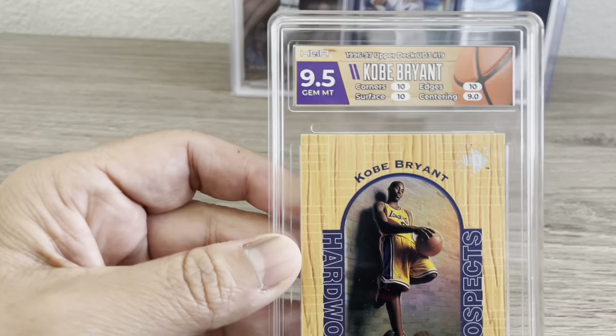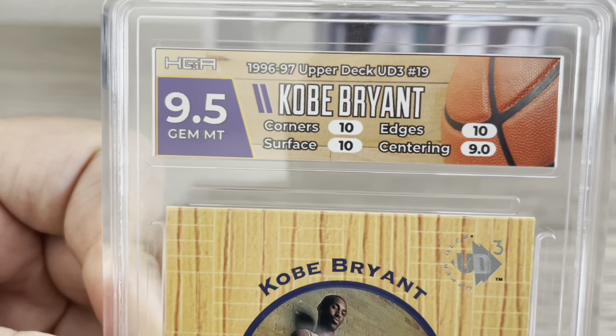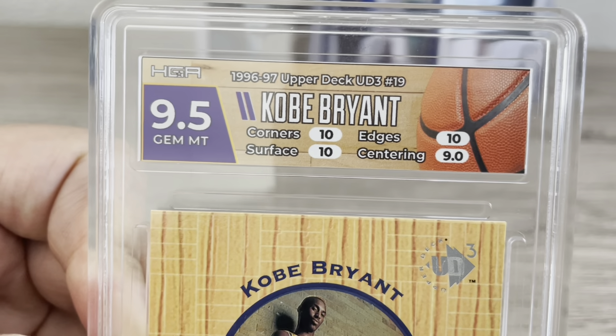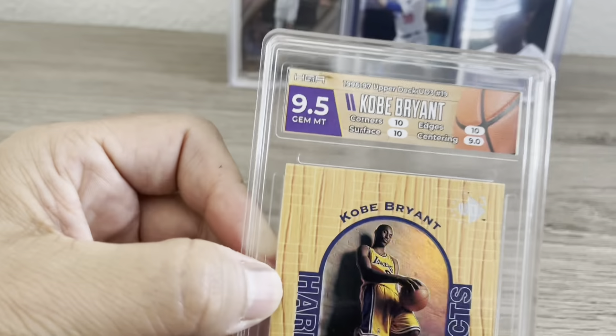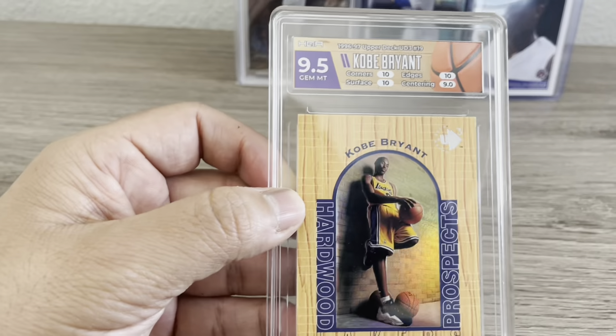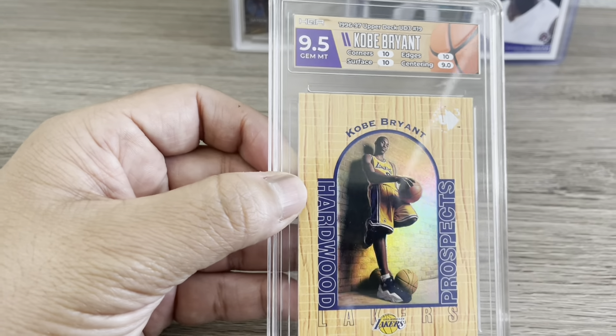If it doesn't sell, I'm happy to hold. Aaron Rodgers may come back — maybe on the Broncos, maybe back with the Packers. Either way there will be some hype for him again. He's still playing at a very high level. So I'm happy to hold, or if somebody wants to buy it for $500, it is on eBay right now.